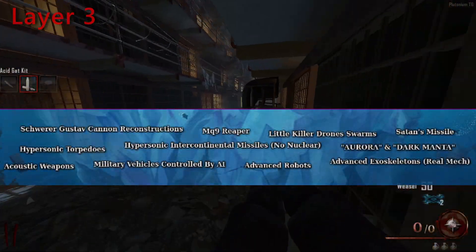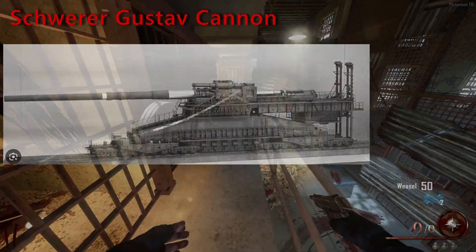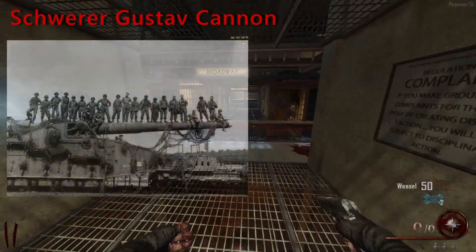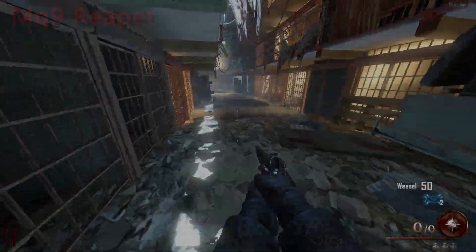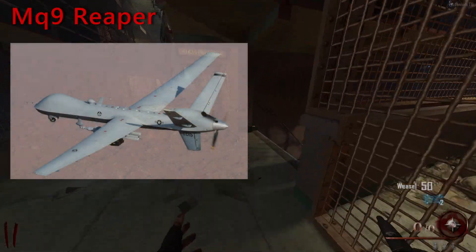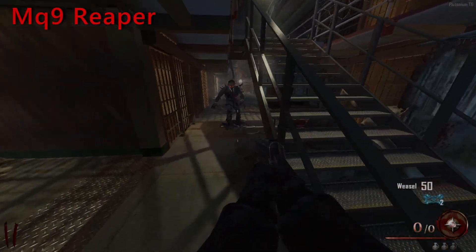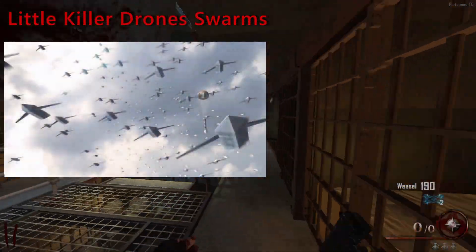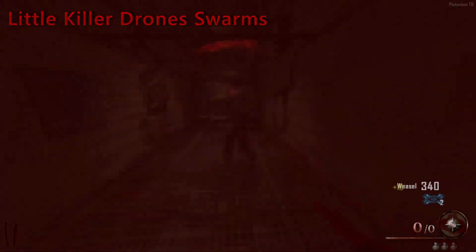Layer 3. The Schwerer Gustav was a giant rail-mounted cannon capable of easily destroying urban structures, built during the Third Reich's regime in Germany. It was impractical but very intimidating, and if any power wishes, they could build an improved model. The MQ-9 Reaper is a UAV capable of being remotely controlled or operating in autonomous flight, designed for the United States Air Force. Little killer drone swarms would be small drones loaded with ammo or explosives to attack very specific targets, similar to what Ukraine and Russia are doing.